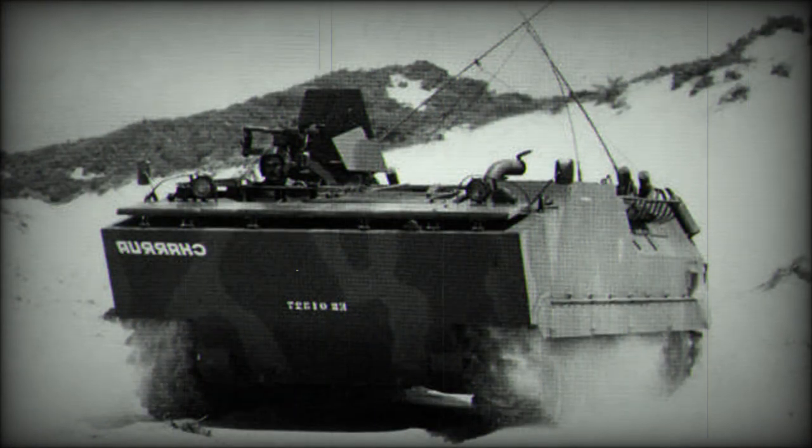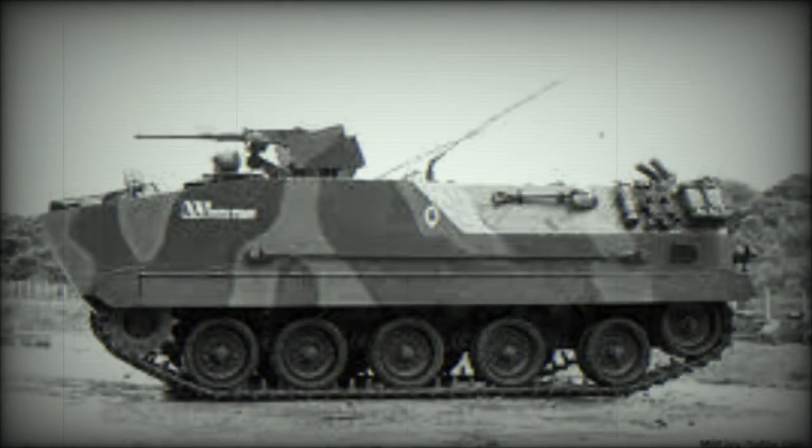In the early 1980s, the Brazilian Armed Forces had a requirement to replace the aging fleet of 500 American M-59 tracked armored personnel carriers that were delivered in the early 1950s. The Brazilian MOD was looking for a vehicle similar to the American M113.